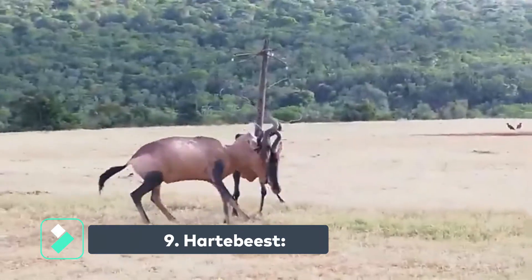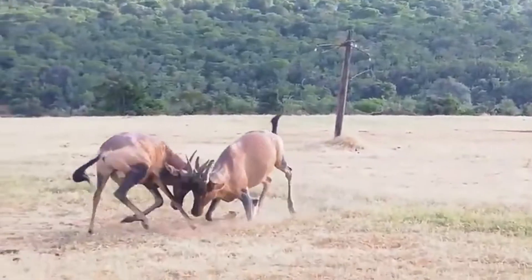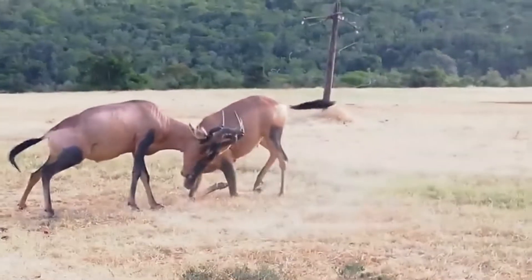The hartebeest is an African antelope species. It gets its name from its characteristic humped back, which is caused by the muscles responsible for moving its head and neck.